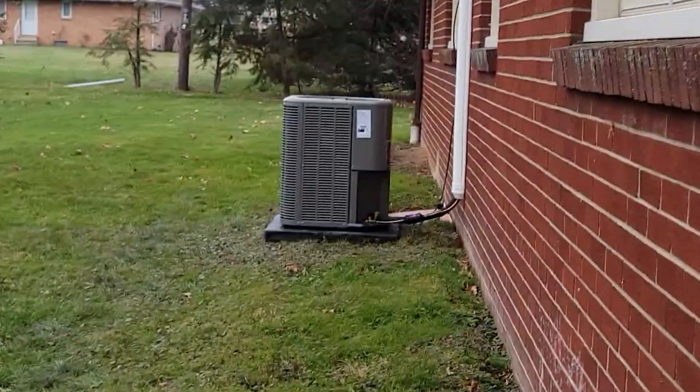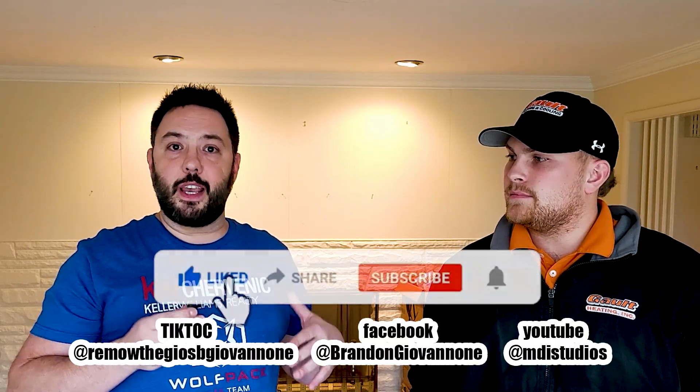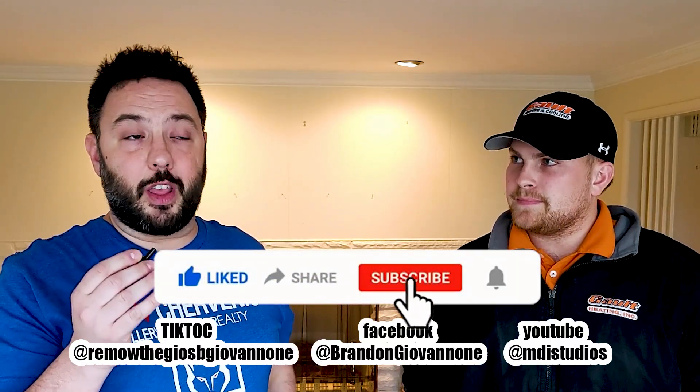Thank you guys again for watching Episode 2 of Remo with the Geos. We look forward to you guys joining us on this journey. Like, comment, share — we greatly appreciate them.